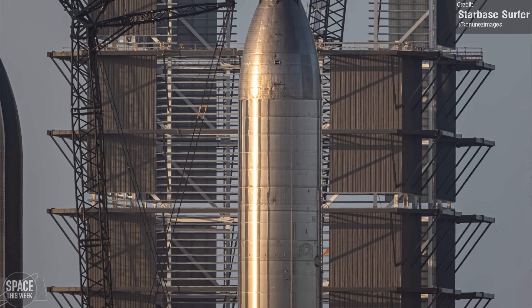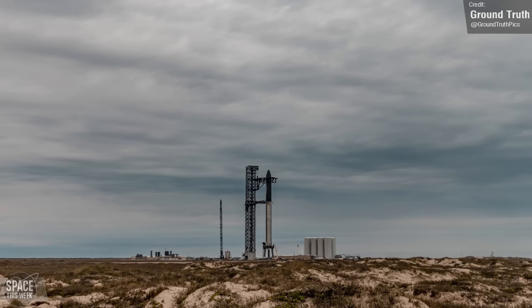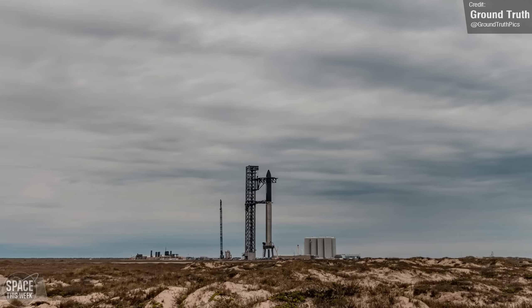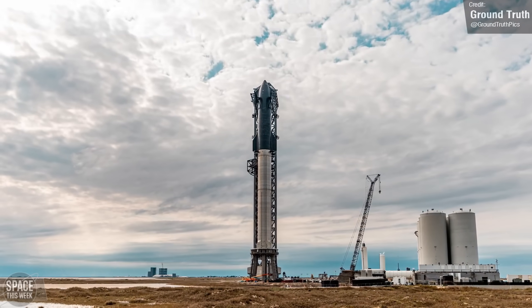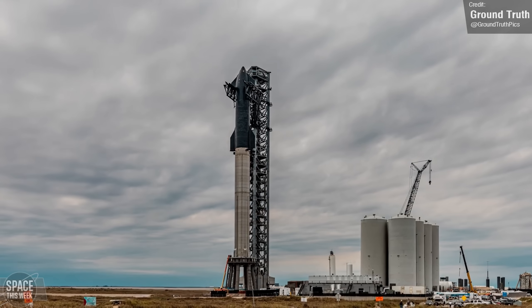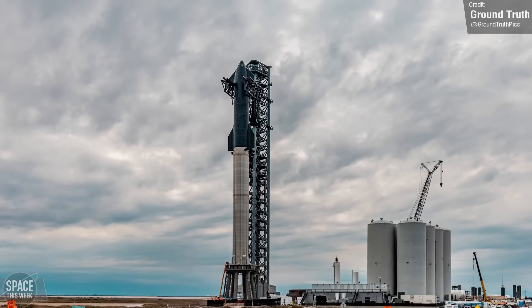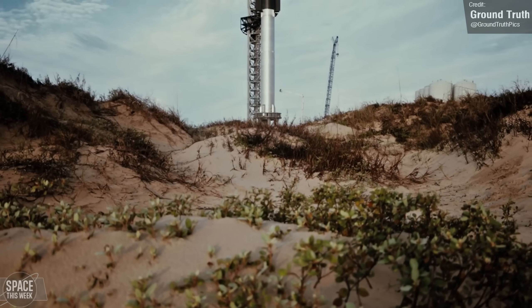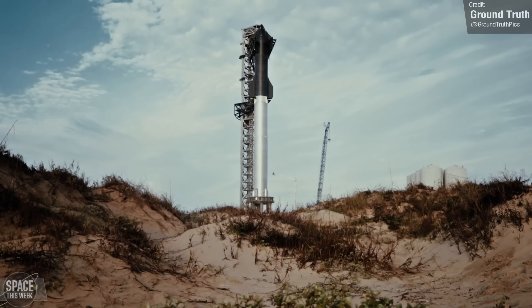Unless, of course, SpaceX just skips over these vehicles — it wouldn't be the first time we saw a flight-ready vehicle, having undergone major testing, suddenly retired. Ship 20 and Booster 4 were all set to be the first integrated flight test of Starship before they were both stood down, although this was due to the fact that they used the outdated Raptor 1 engines and likely a slew of other outdated systems, which is a real testament to just how quickly SpaceX are developing the Starship.